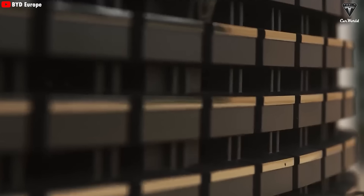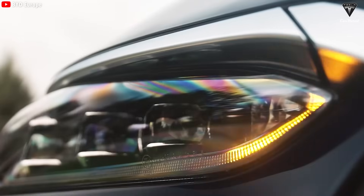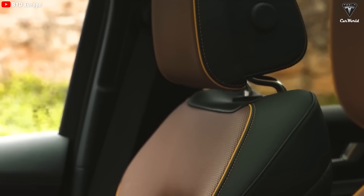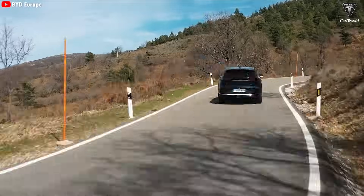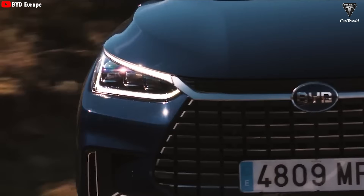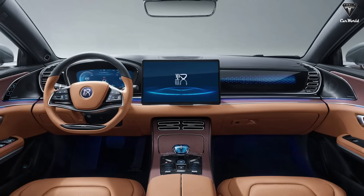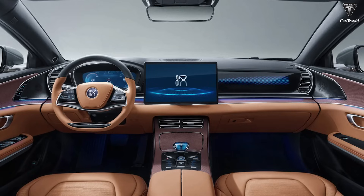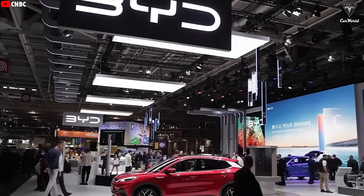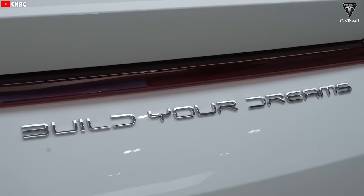The Tang L SUV is the SUV version of the Han L, with seven seats and the same length but offering more space thanks to its SUV design. Right now, this is the fastest charging electric vehicle you can buy in the world, and it comes at a price that reflects its luxury — as evident just by looking at the interior. BYD has done an excellent job with the interior, surpassing many previous models. BYD has clearly worked very hard to develop this new platform.